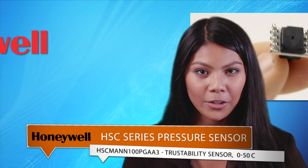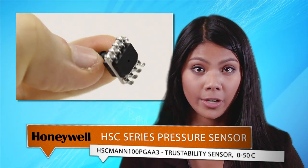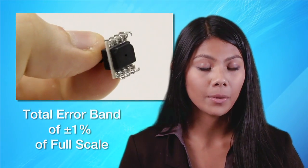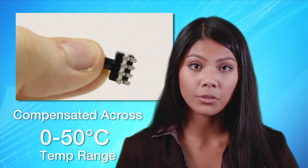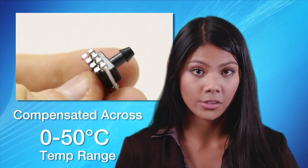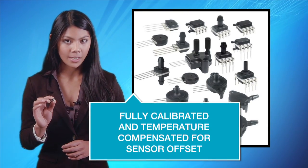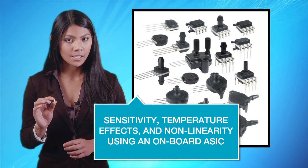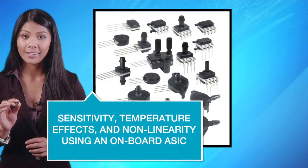Honeywell's TruStability high-accuracy silicon ceramic pressure sensors offer a wide variety of temperature ranges with a total error band of plus or minus one percent of full scale and compensated across a zero degree to 50 degrees C temperature range. This HSC series is fully calibrated and temperature compensated for sensor offset, sensitivity, temperature effects, and non-linearity using an onboard ASIC.